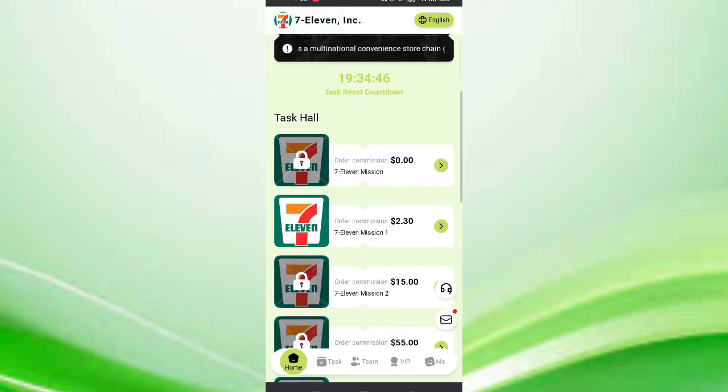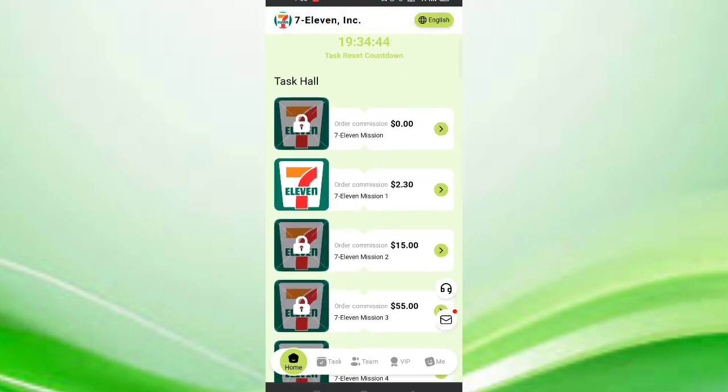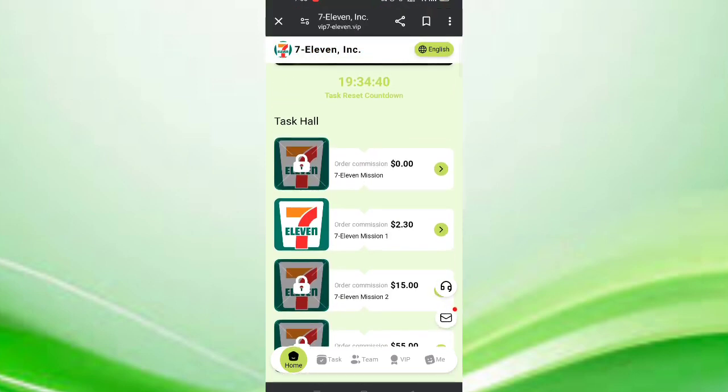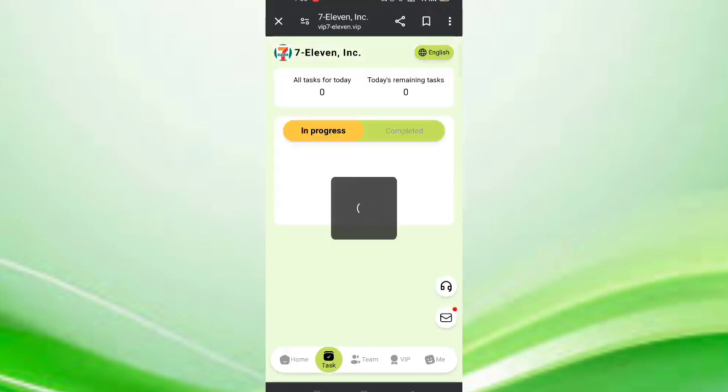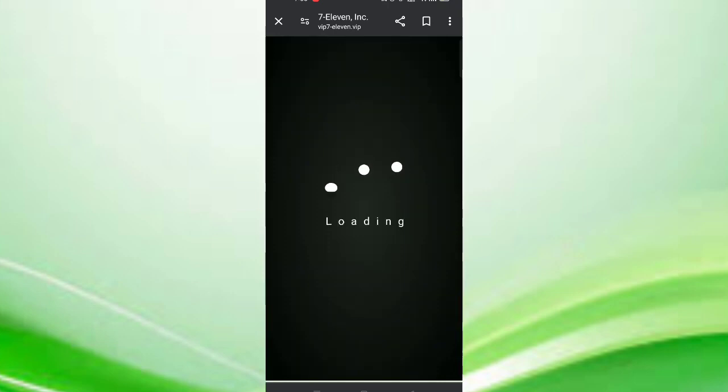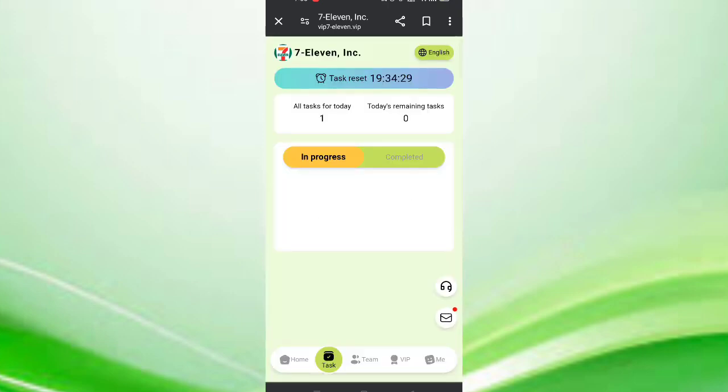You can see on the screen my VIP 1 is successfully upgraded. Now click on VIP 1 and you can see there are many tasks. Click on a task to complete it. You can see on the screen my task is successfully completed. Now I will tell you how to earn the commission.